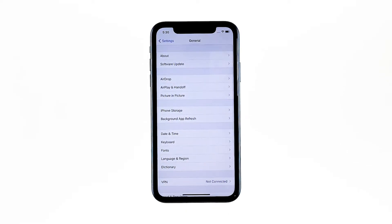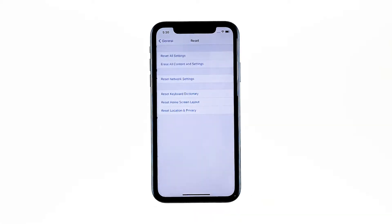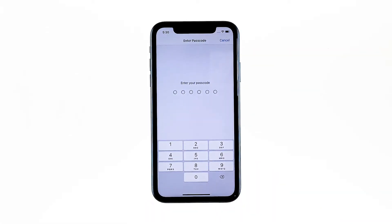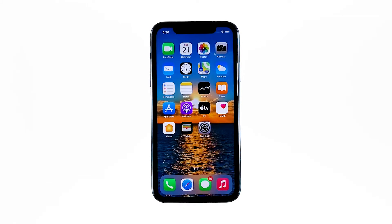Tap General, then touch Reset, then touch Reset Network Settings. If prompted, enter your security lock. Tap Reset to proceed with the network settings reset. Your iPhone XR will reboot after this. Once it has finished rebooting, try to see if the problem is fixed.